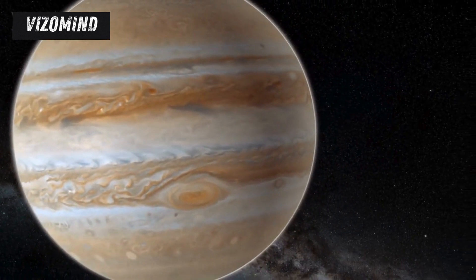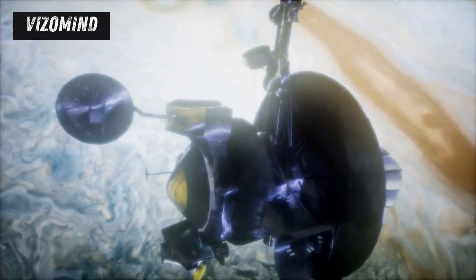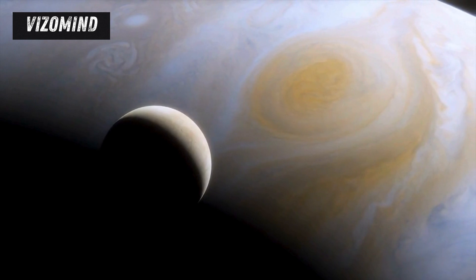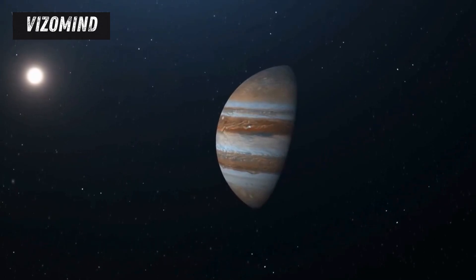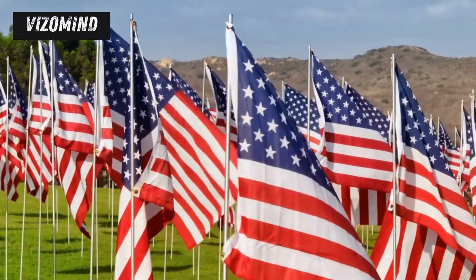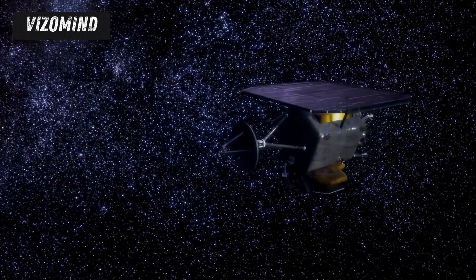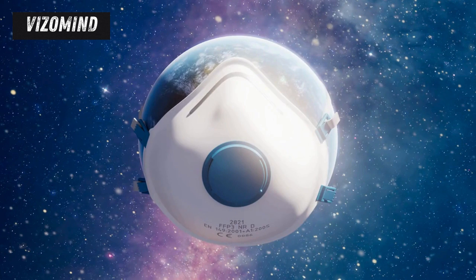Overcoming this radiation hazard is one of the key engineering challenges of the Europa Clipper mission. Scientists and engineers have designed the spacecraft with specialized shielding and redundant systems to withstand Jupiter's harsh environment. Previous missions to Jupiter, such as NASA's Galileo spacecraft, provided valuable insights. Galileo, which orbited Jupiter from 1995 to 2003, made numerous flybys of Europa, capturing stunning images of its icy surface and gathering data that hinted at the presence of a subsurface ocean. However, Galileo also experienced the full wrath of Jupiter's radiation, suffering instrument failures and data loss. The Europa Clipper has been designed to withstand Jupiter's radiation onslaught, with instruments shielded behind thick layers of titanium and other protective materials, and its flight path carefully planned to minimize exposure to the most intense radiation belts.